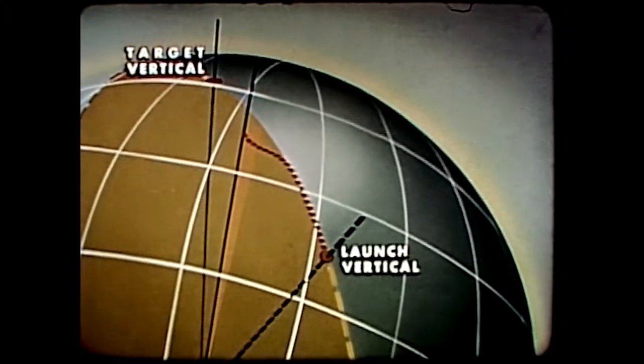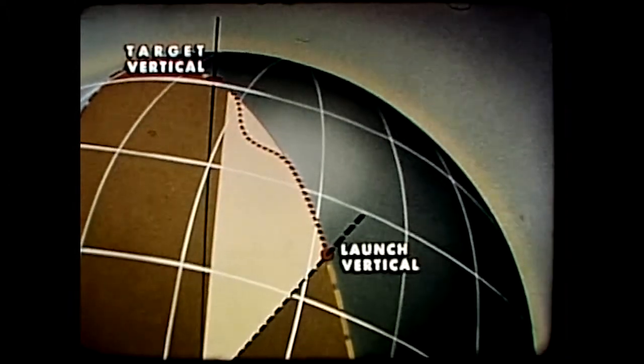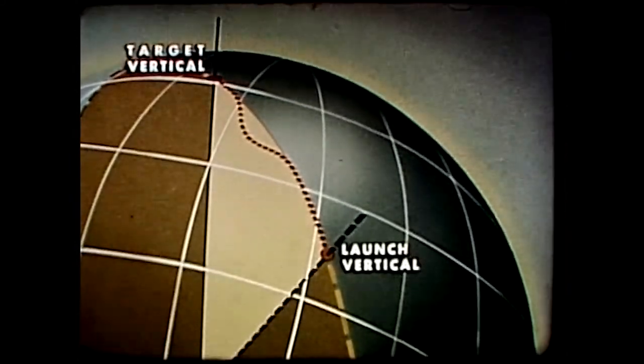By knowing continuously both range and track displacement during the entire flight, we have a running fix. So we know exactly where the missile is at all times.